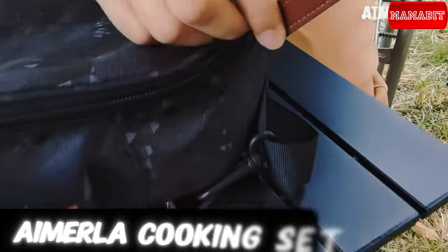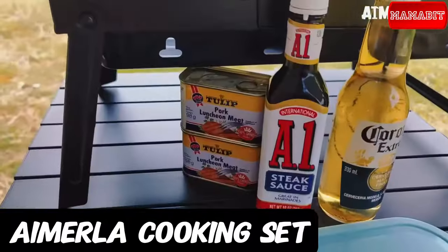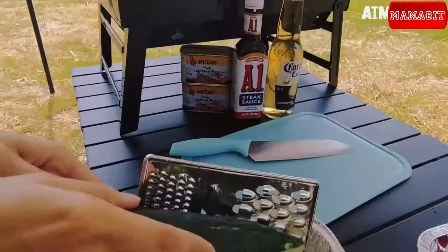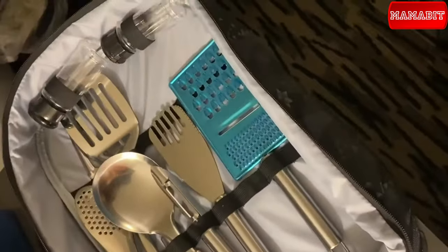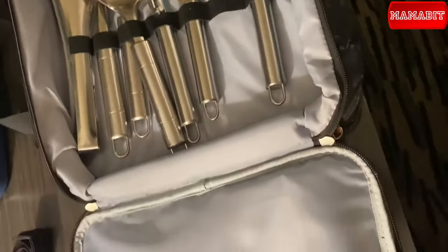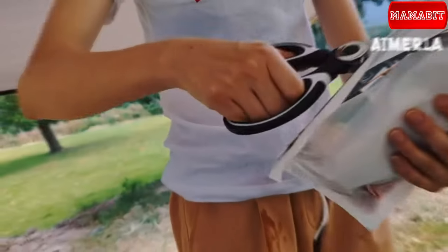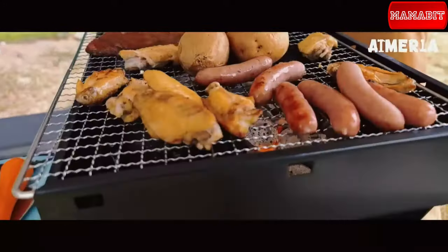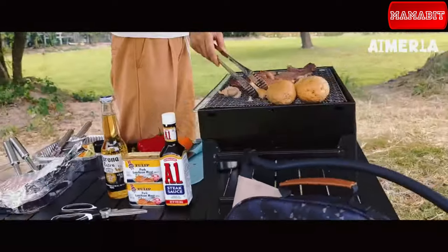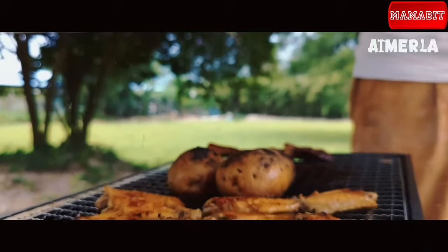Introducing the Amerla 15-piece camping cooking utensil set — it's a complete kitchen packed into a compact, easy-to-carry backpack made of tough Oxford woven fabric. Crafted from top-grade food-safe stainless steel, these utensils are not only durable and easy to clean, but they're also your ticket to gourmet campfire creations. From a trusty chef's knife to a versatile cutting board, food scissors, stainless steel cookware, bottle opener, spice shakers, and more — this set has everything. The price is only $20.